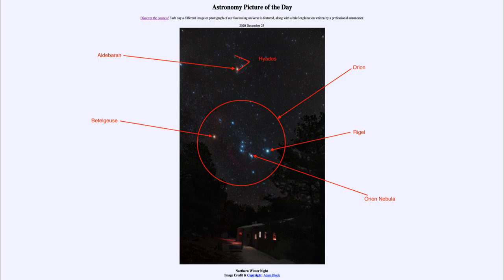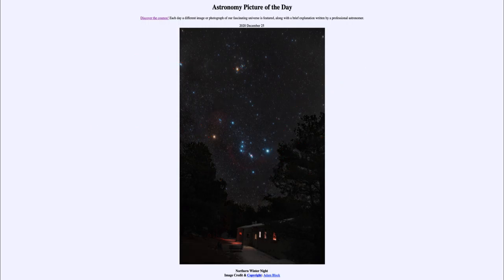Hopefully you get a chance to see these on one of these nice cold winter evenings in the northern hemisphere. So that was our picture of the day for December the 25th of 2020, titled 'Northern Winter Night.'